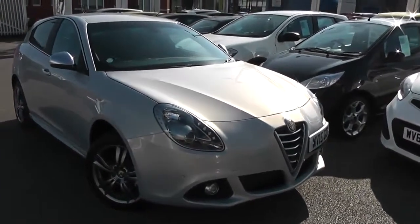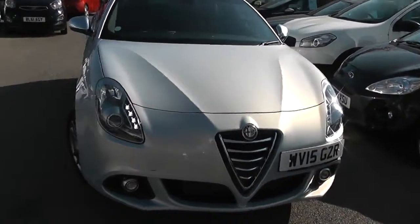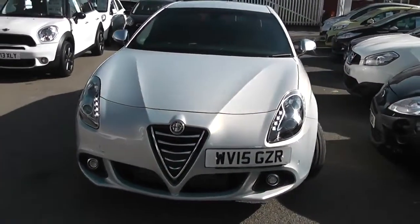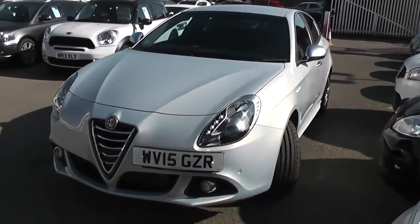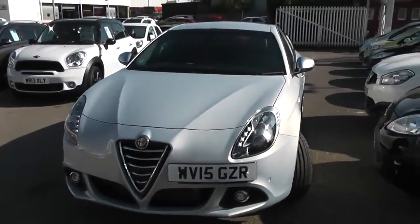As you can see, it is a pearlescent finish, so it does change colour slightly. It's an extremely beautiful finish to this very modern-looking car. There's not many cars out there with this paintwork, let alone any Giuliettas.